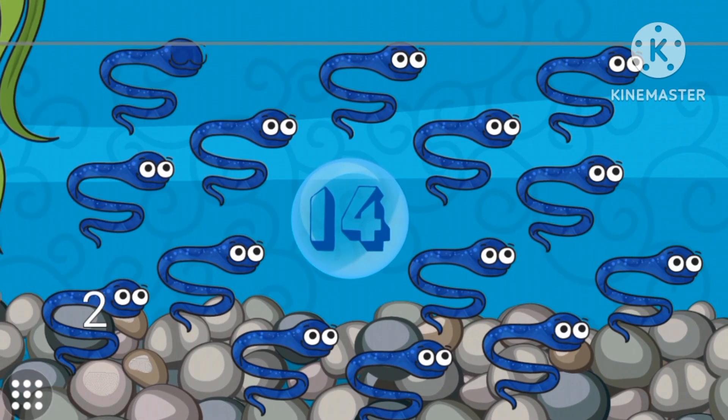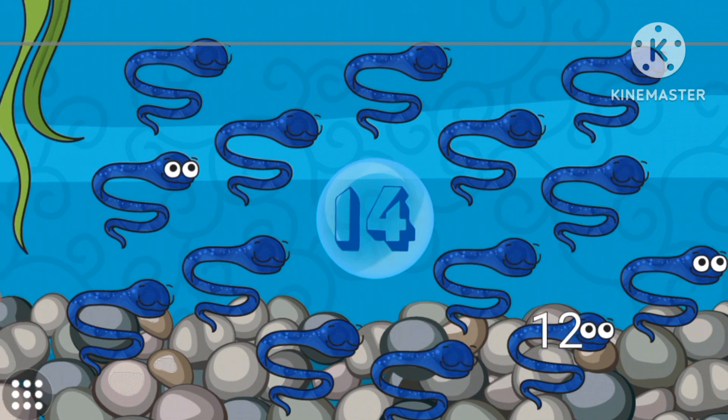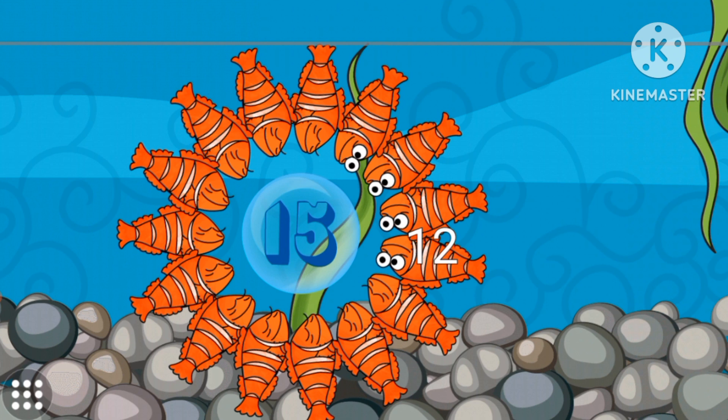Fourteen sea snakes. Fourteen blue sea snakes. Fourteen. Fifteen fish. Fifteen long orange fish.